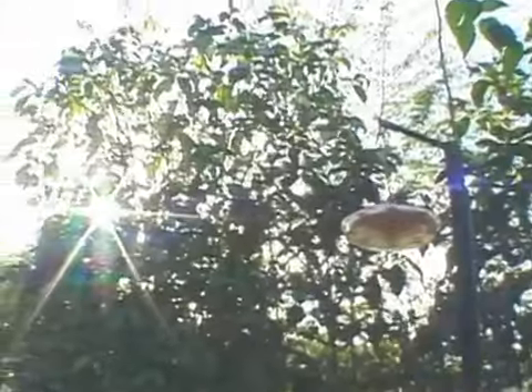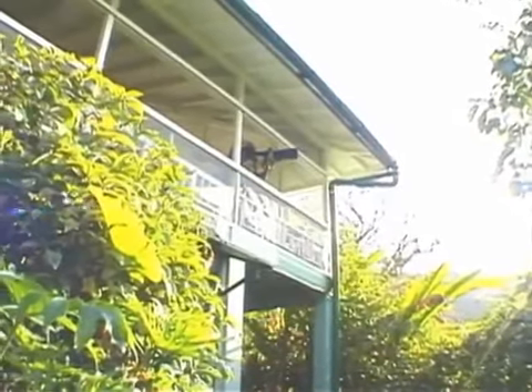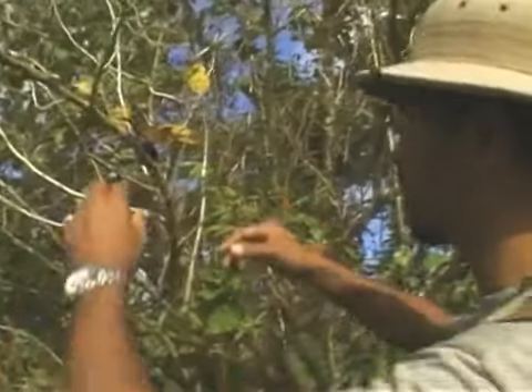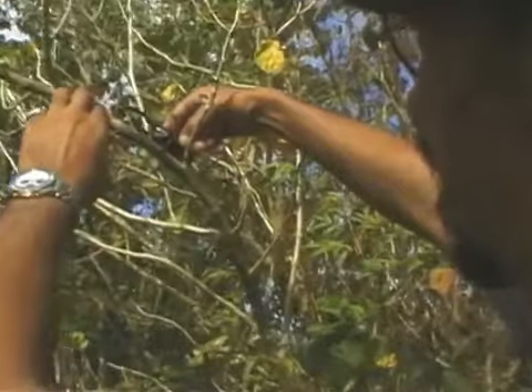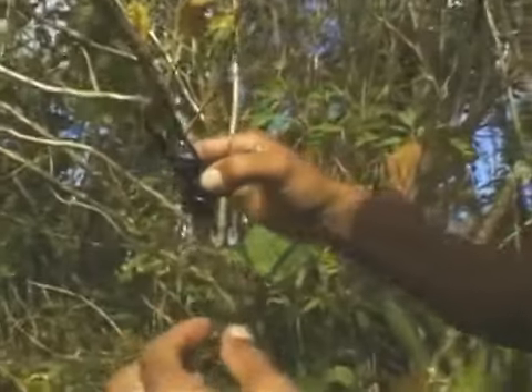Why has Neckles chosen to study birds in Trinidad and Tobago? "I came here in 1978 and was so enchanted with the topography of the land here in Trinidad and Tobago that I thought, oh yes, I could do this." Through his research, Neckles has developed a deeper understanding of all the wildlife of the island, even the ones that aren't so pretty.